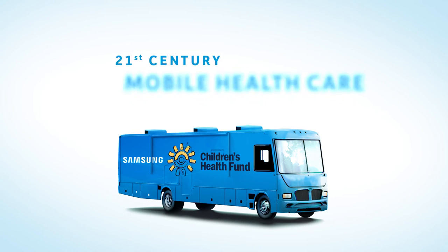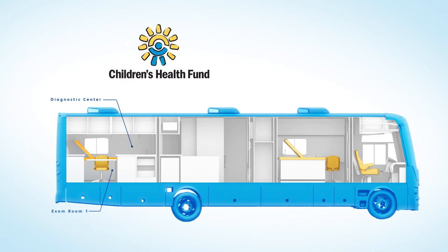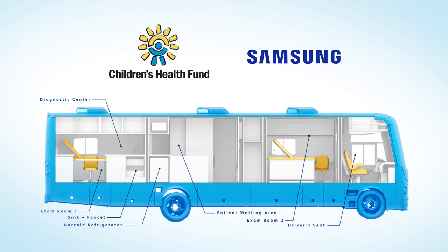Welcome to 21st Century Mobile Pediatric Care. The latest and greatest Children's Health Fund mobile pediatric clinic, funded by Samsung, will advance mobile health care for children living in poverty through state-of-the-art technology.